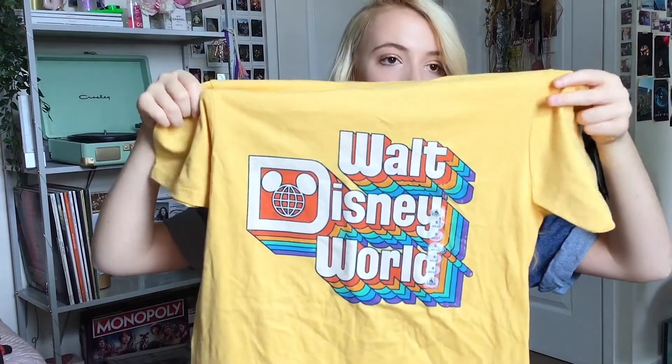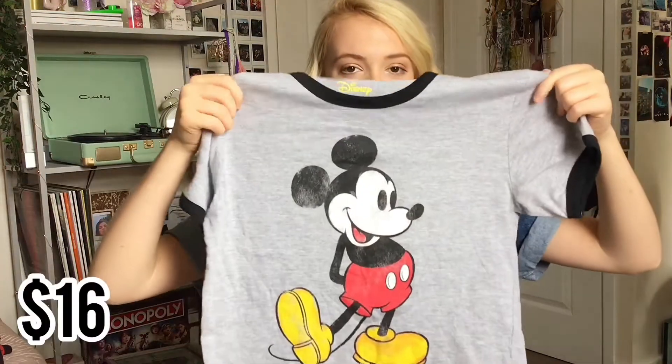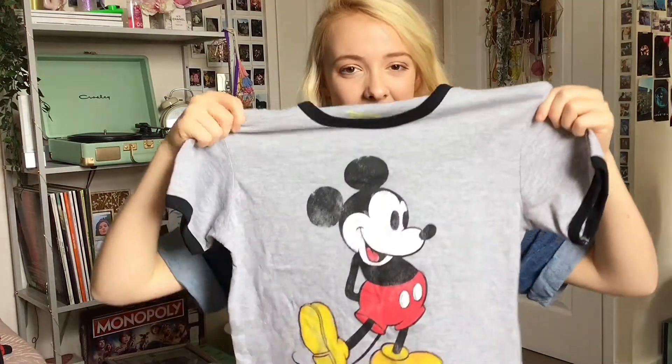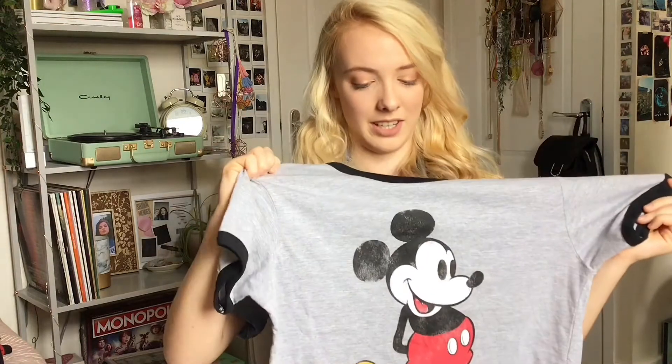I bought two t-shirts. The first one I saw quite a few people my age wearing and I fell in love with it immediately. The color is a pastel yellow and it looked really retro. It's a yellow basic t-shirt that says Walt Disney World in rainbow lettering — I think it's really cool. I got that in a size small. The second t-shirt was a last-minute decision. It's basically a green-gray t-shirt with a vintage Mickey on the front. I think everyone has a t-shirt like this, but I really wanted it. I got that in a size medium.